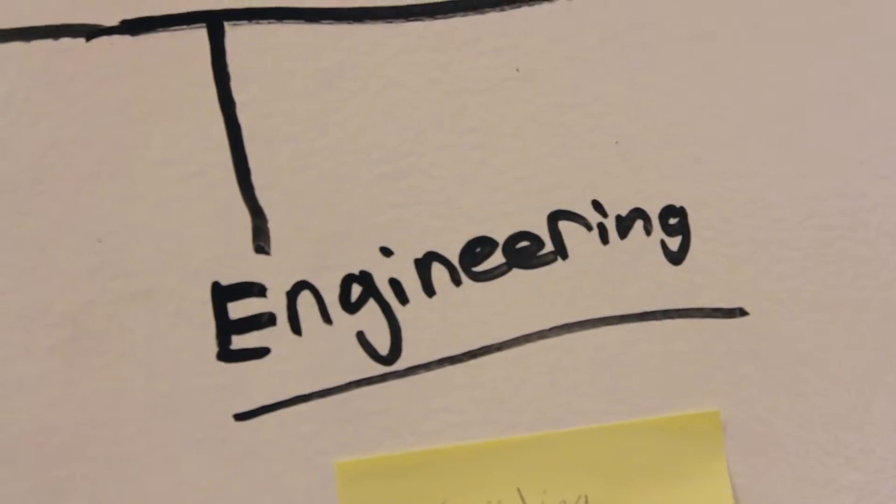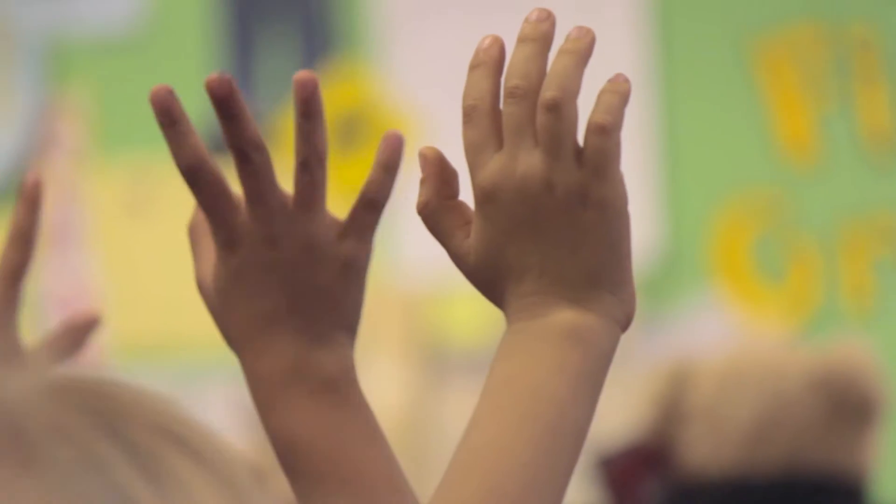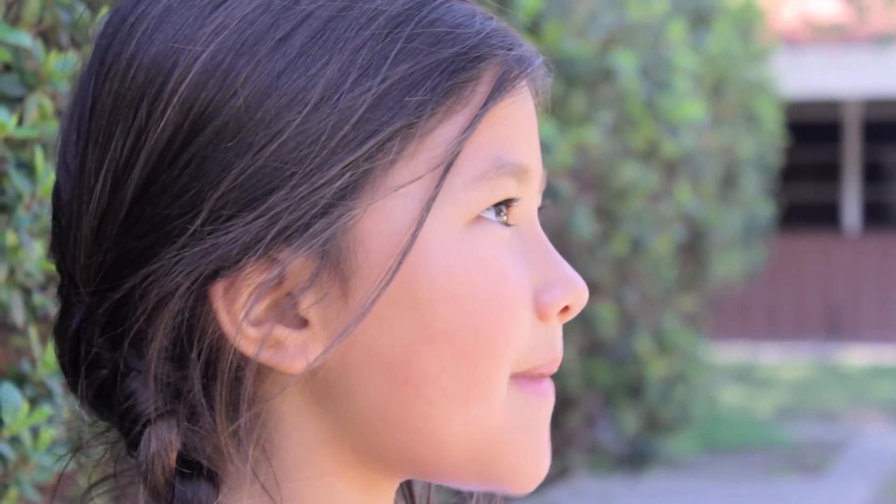What's the E in STEM? Engineering. What is engineering? Engineering is like my dad engineers spaceships. How about M? M stands for math.